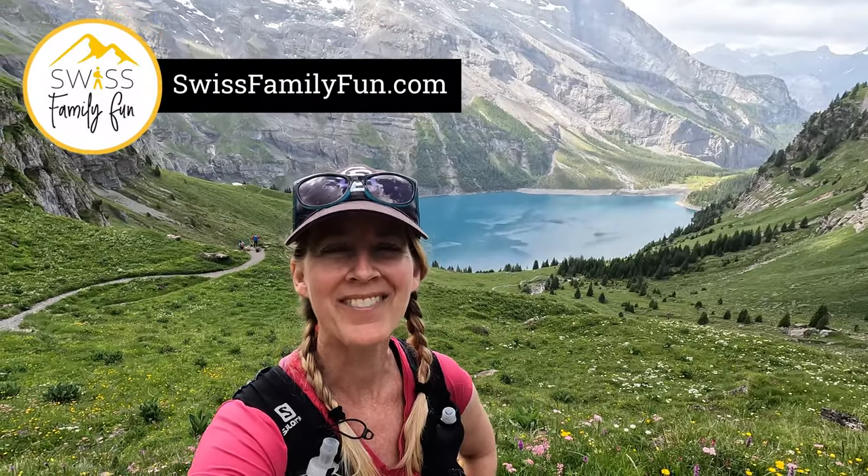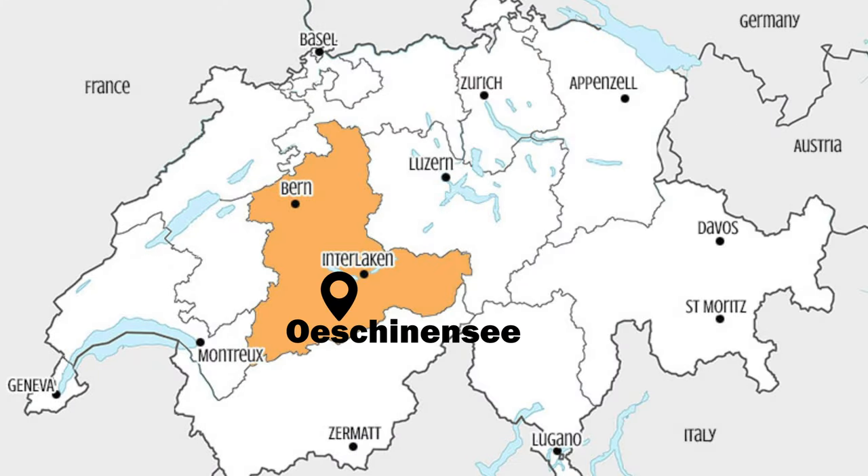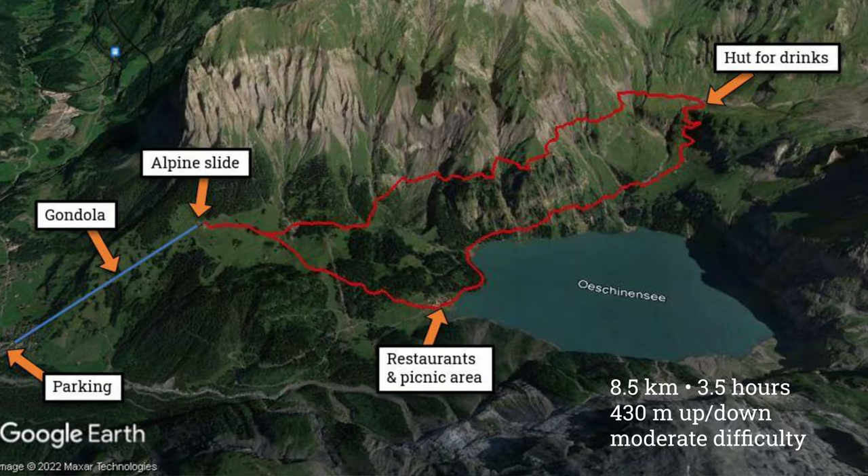Hi, welcome back to Swiss Family Fun. I'm Tanya and today we're in the Berner Oberland, Switzerland. We're at the Oeschinensee, which you can see here. We are doing the Panorama Trail, which goes about eight kilometers up here in the mountains around, and you get this gorgeous view of the lake below. If you like what you see here, I'll put a link in the description below to our website where I have all the details for this hike. Now let's get on the trail.